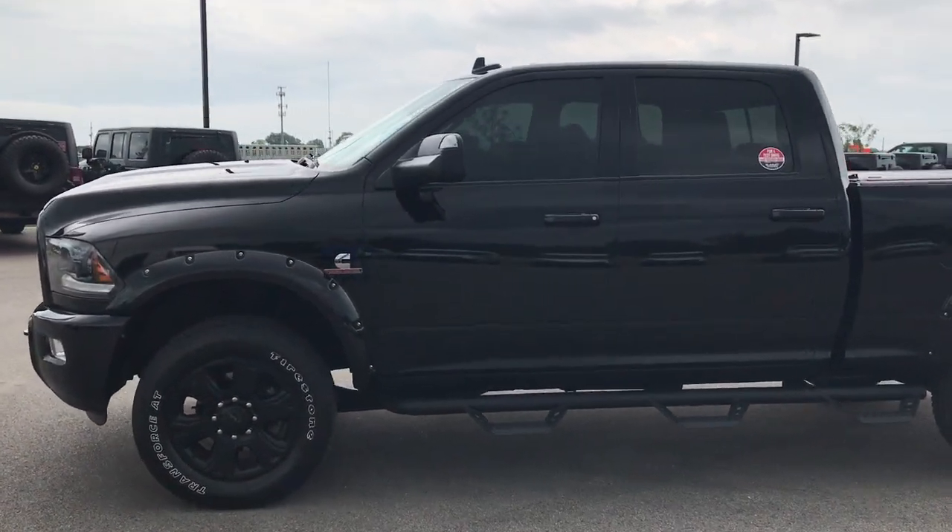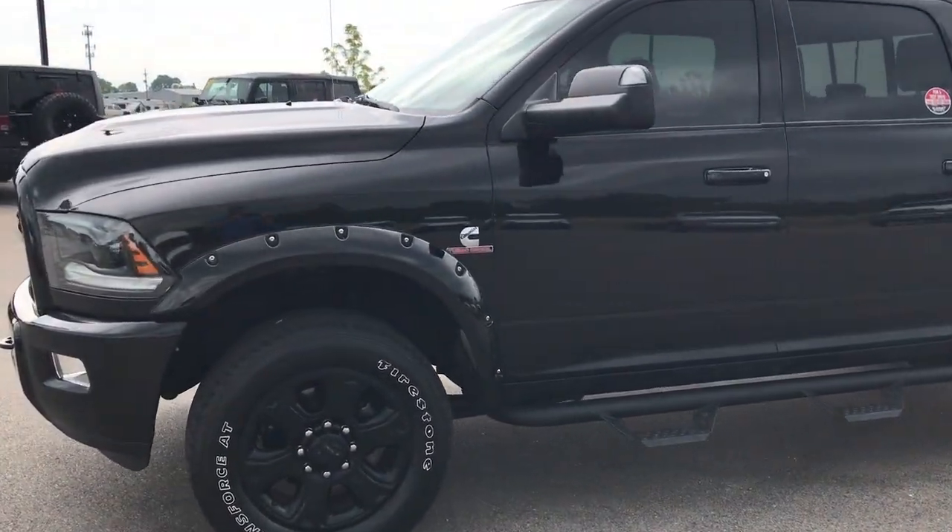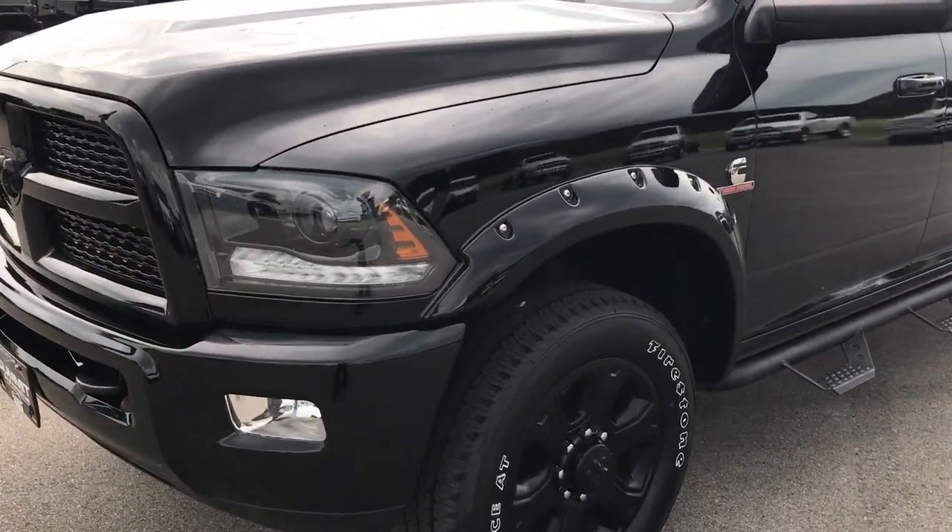This is stock number 9103, a 2015 Ram 2500 Crew Cab Short Box.